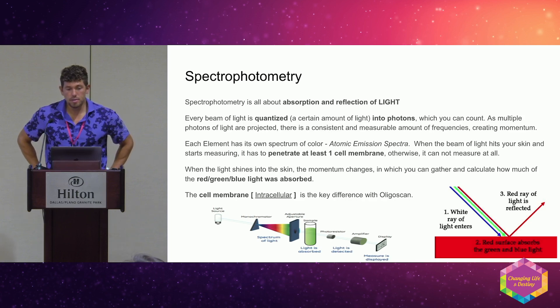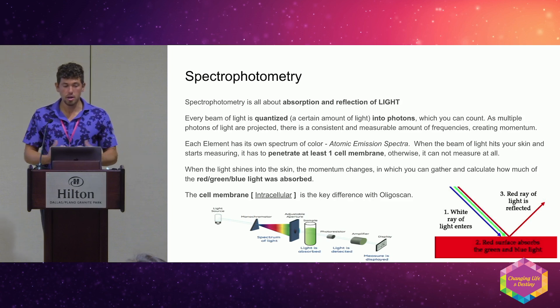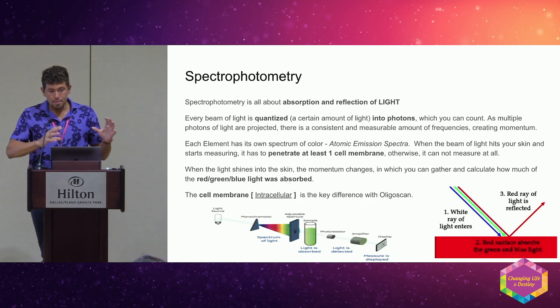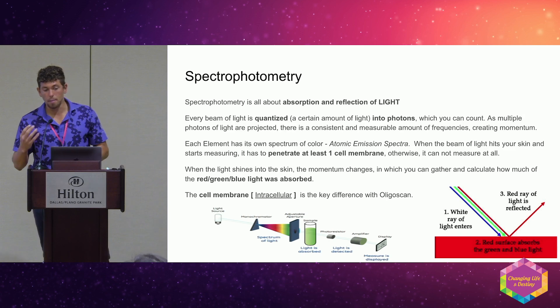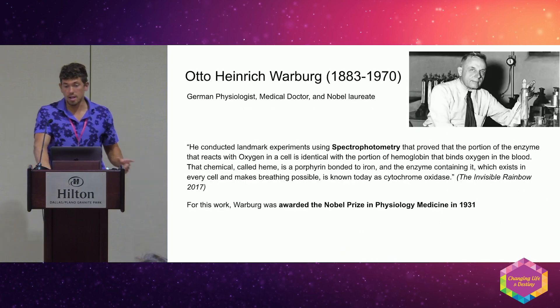Spectrophotometry is about the absorption or reflection of light. Every beam of light is quantized into photons — there's a consistent and measurable amount of frequency creating momentum. Each element has its own atomic emission spectra. When the beam of light hits your skin, it has to penetrate at least one cell membrane to get a measurement. It's all about how much light is being reflected or absorbed in the tissue of the skin.